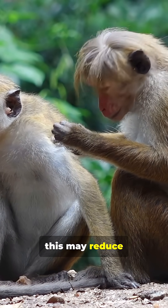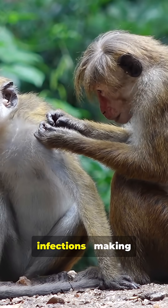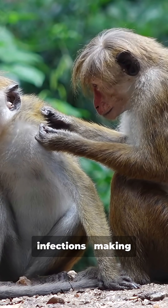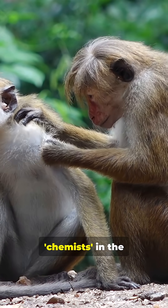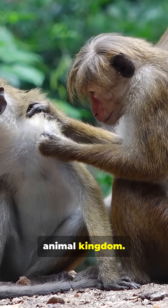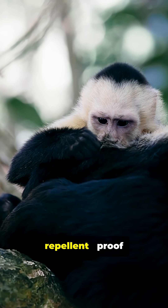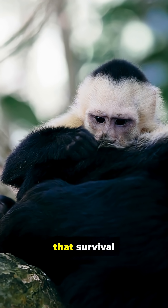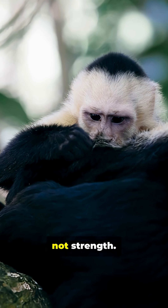Scientists believe this may reduce their risk of mosquito-borne diseases and skin infections, making these primates some of the earliest chemists in the animal kingdom. A monkey that turns millipedes into living insect repellent — proof that survival sometimes requires creativity, not strength.